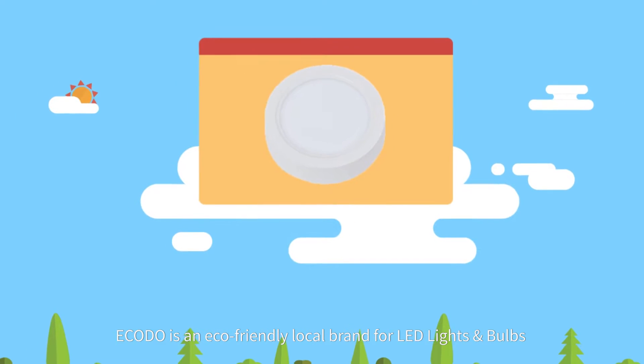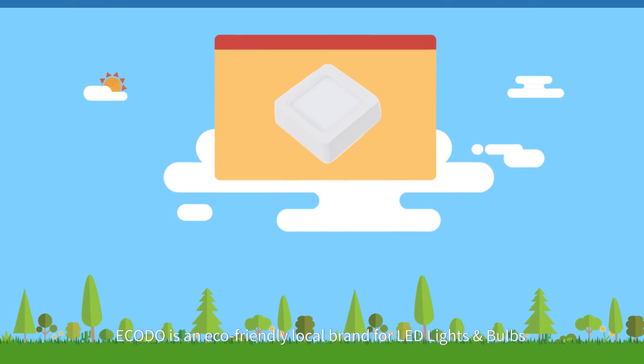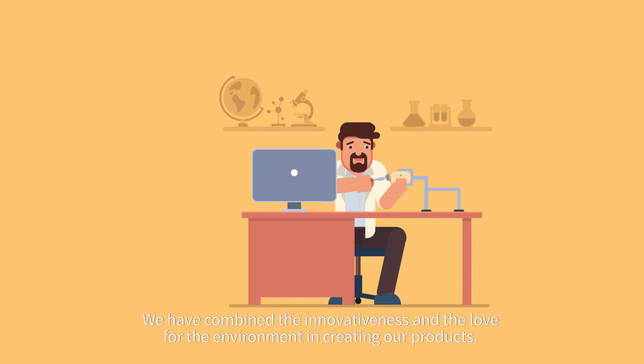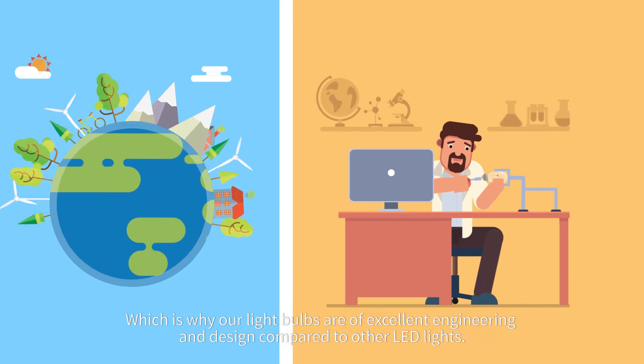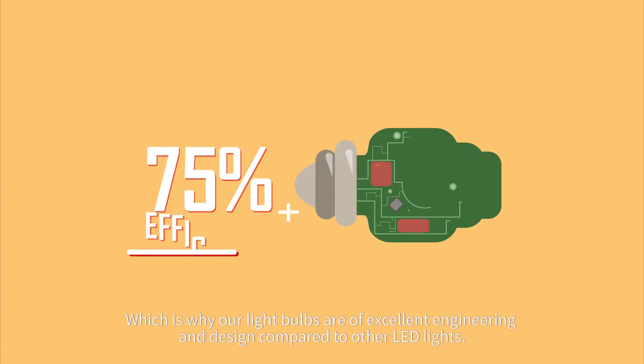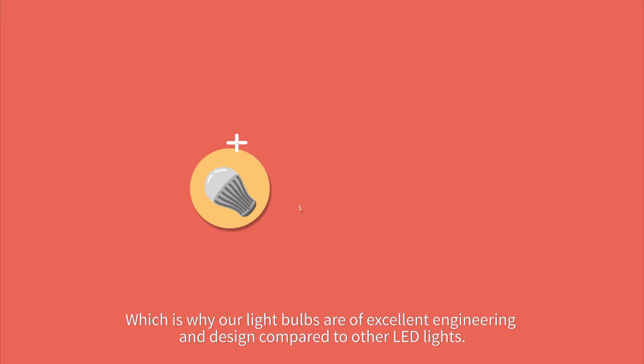ECODO is an eco-friendly local brand for LED lights and bulbs. We have combined innovativeness and the love for the environment in creating our products, which is why our light bulbs are of excellent engineering and design compared to other LED lights.